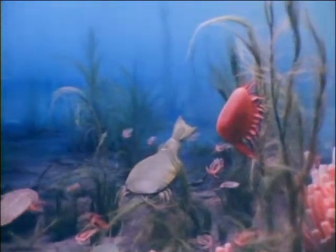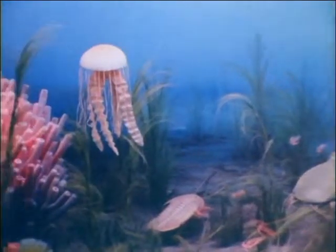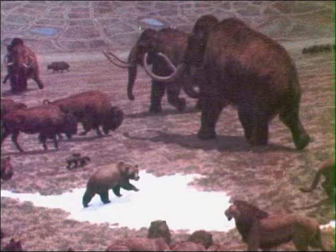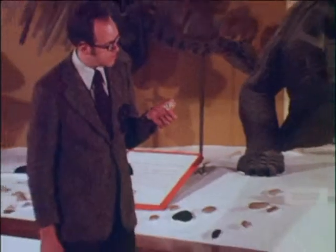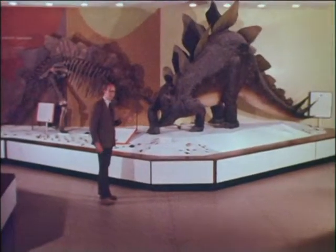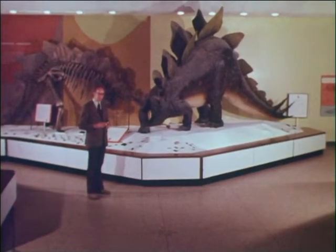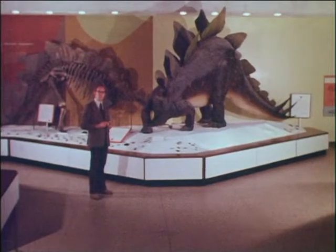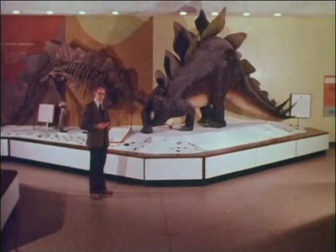Paleontologists at the Smithsonian have studied animals of all shapes and sizes — from the earliest primitive fish to late ice age woolly mammoths, and from tiny rodents to the gigantic stegosaurus. As they study fossils, their goal is not simply to uncover and collect them, but to piece together a record of what life was like in the millions of years before man appeared on earth.